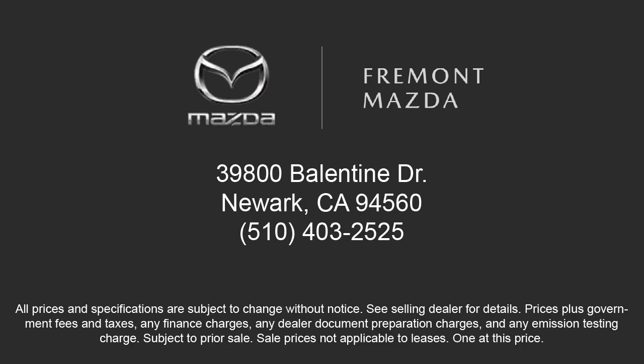Here at Fremont Mazda, our team of professionals is dedicated to making sure your experience purchasing a certified Mazda is pleasant and stress-free. Come in today — we're located at 39800 Valentine Drive in Newark.